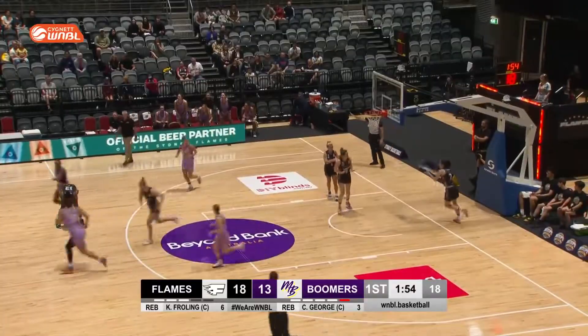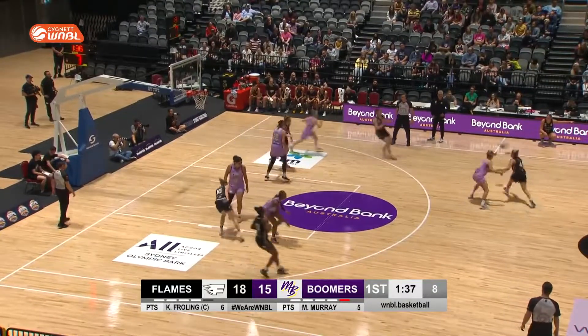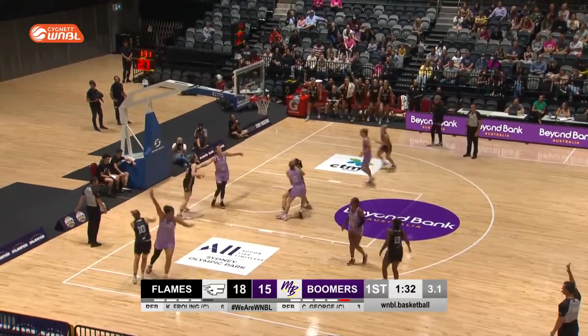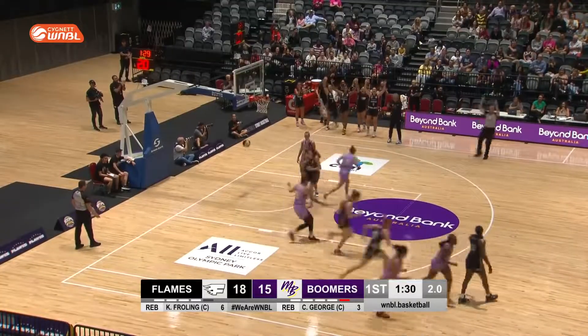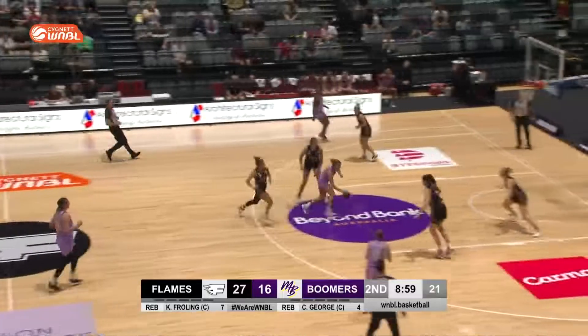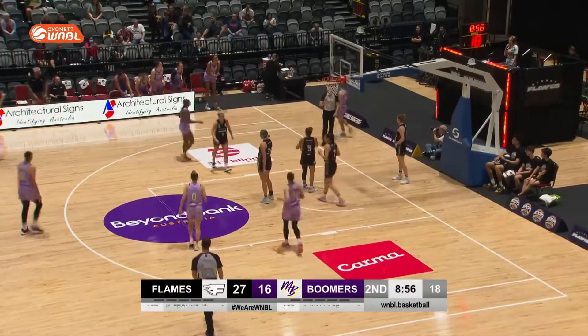Goes down the other end and adds two more — she's warming up nicely. Playing patiently. Kick out to Rowe and sinks the three. Really good finish by Sherbin — she recognized where her defense was and did that reverse layup.